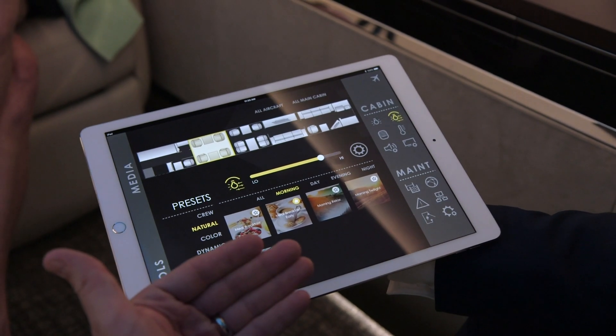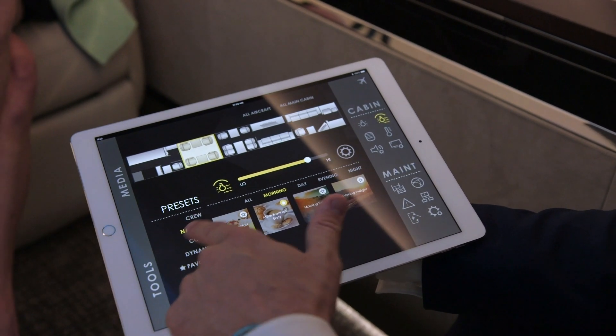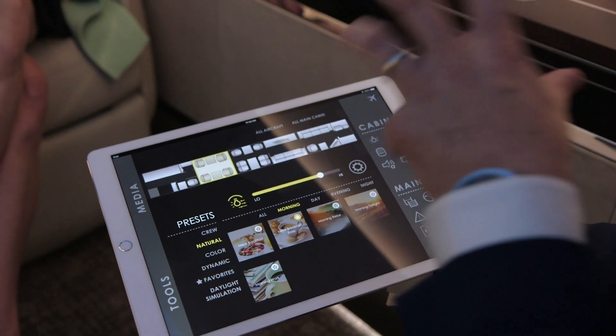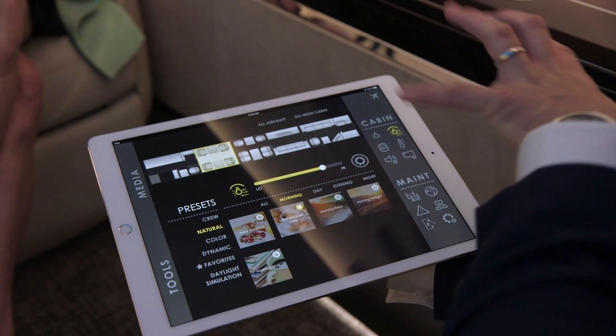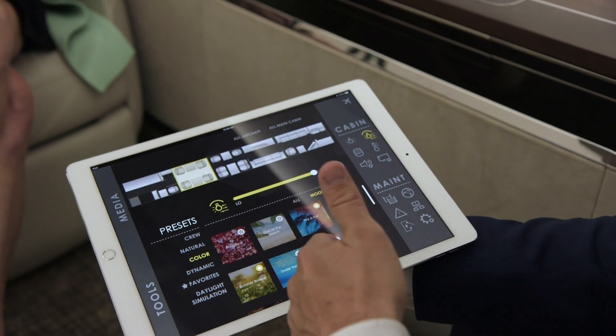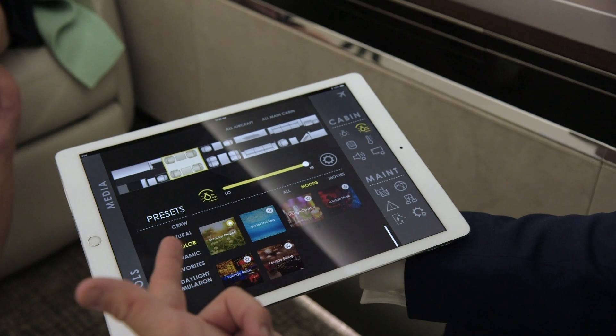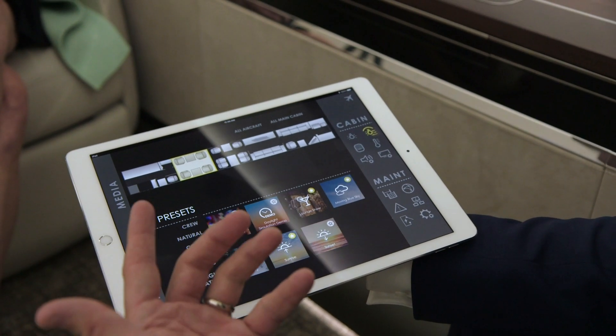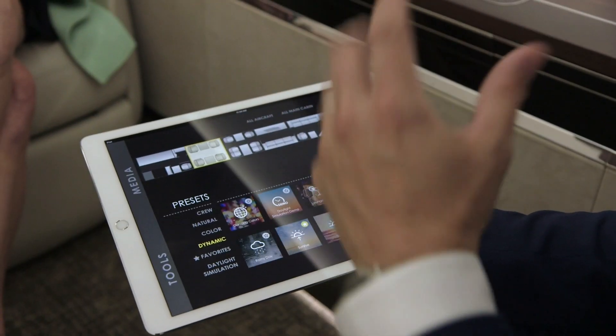There's also a selection of presets available. The natural category is based on natural wavelengths of light — white light in blue and red tones. There are color scenarios as well, and presets for lounging and relaxing. Dynamic presets adapt and change as time goes on.